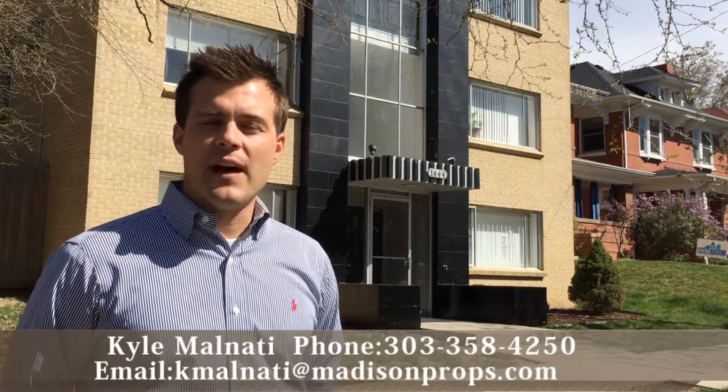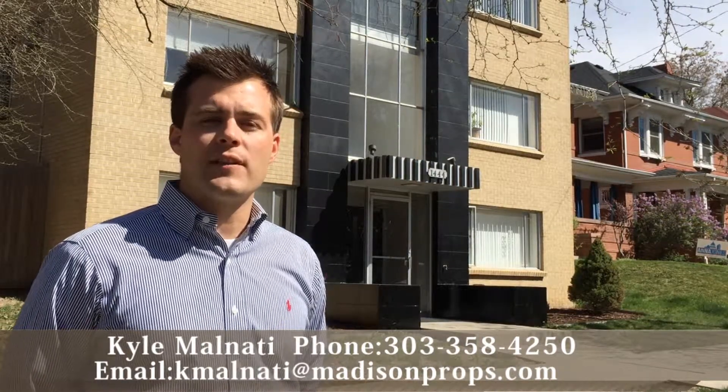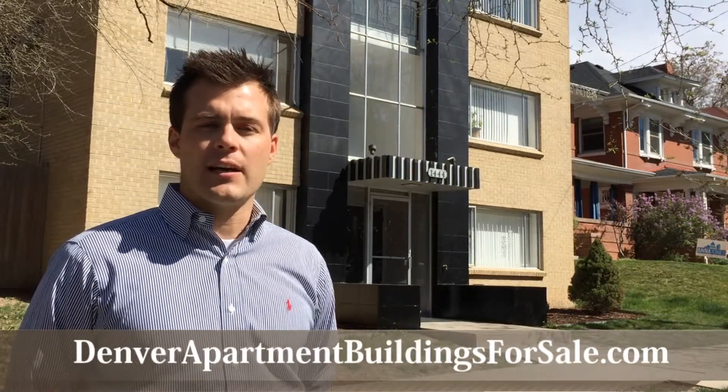This property will be sure to go fast. We're just starting to do our marketing plan and we would hope to see you at our first showing. Please give us a call at 303-358-4250 to set up a private tour, or for more information you can always visit our website at DenverApartmentBuildingsForSale.com.